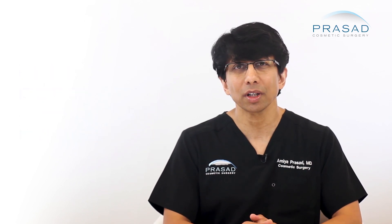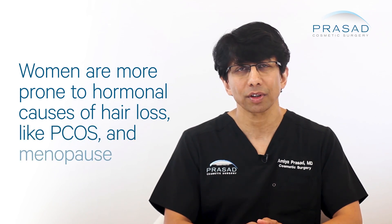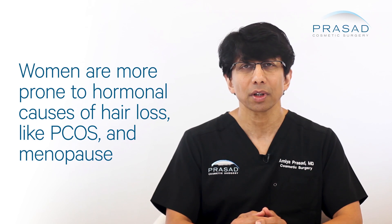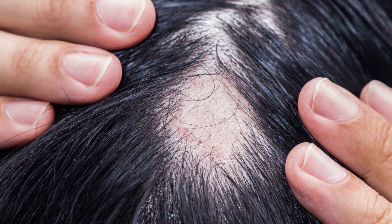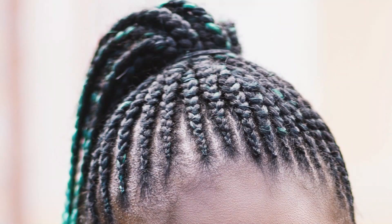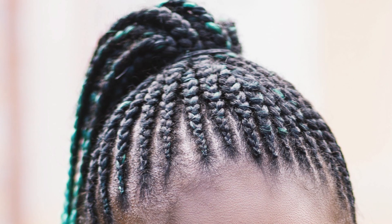Hair loss in women can be associated with hormonal factors such as polycystic ovarian syndrome or PCOS, as well as menopause. Other causes of hair loss such as alopecia areata, scarring conditions, and traction alopecia are also often seen in women. I'll discuss how I diagnose and manage female pattern hair loss in my practice.